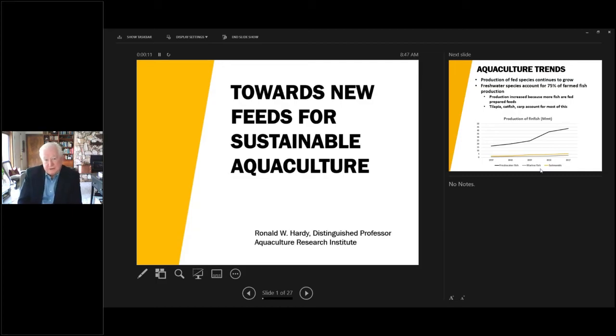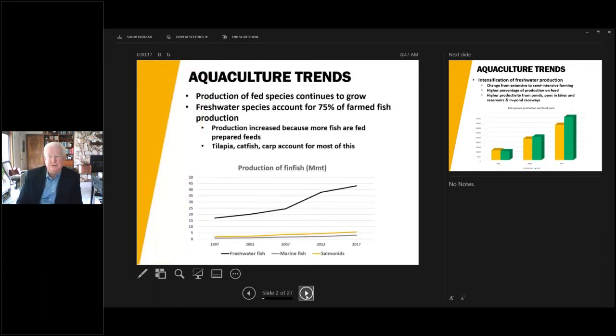The title of the talk is Sustainable Feeds and how we're moving towards them through the collective efforts of researchers and industries. One of the most notable trends that people don't realize is that the expansion of the species and the number of fish that are fed actual diets has increased greatly over the last 20 years.